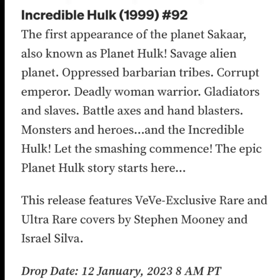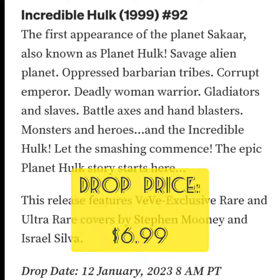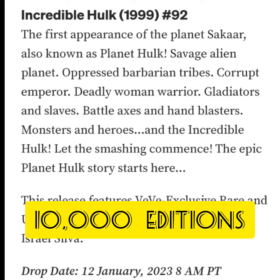The drop price for this comic book NFT is going to be $6.99. It was published in 2006. It's going to have five different cover variants and a total edition size of only 10,000. Now let's take a look at each cover individually.